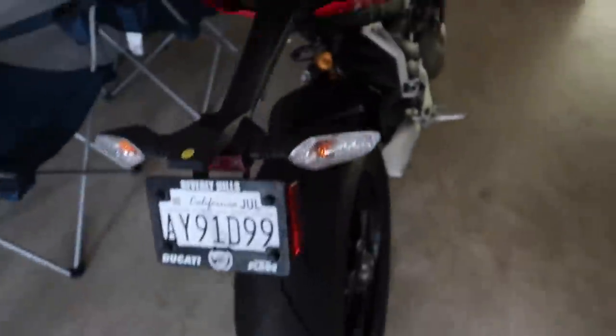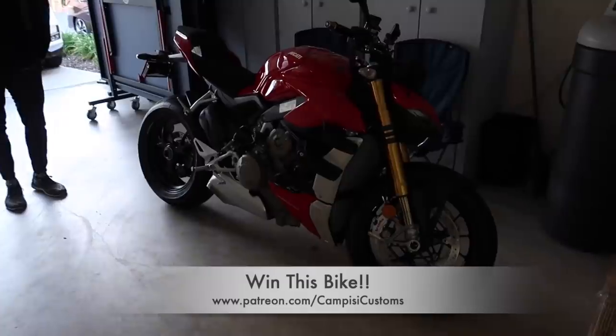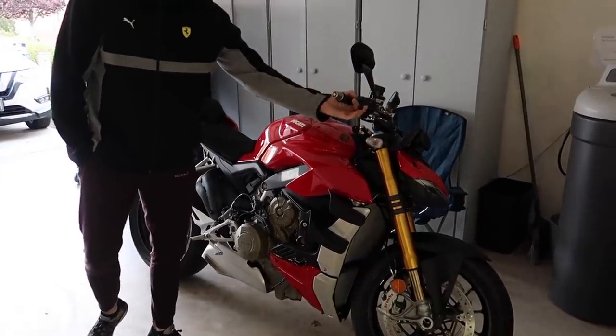Before we start, Jared did get a new toy he's really really excited about. What is it, Jared? It's a Street Fighter — it's a 2020 V4S. So he has the S1000 going and this new Street Fighter V4S. I will link it in the description below if you would like to win it.